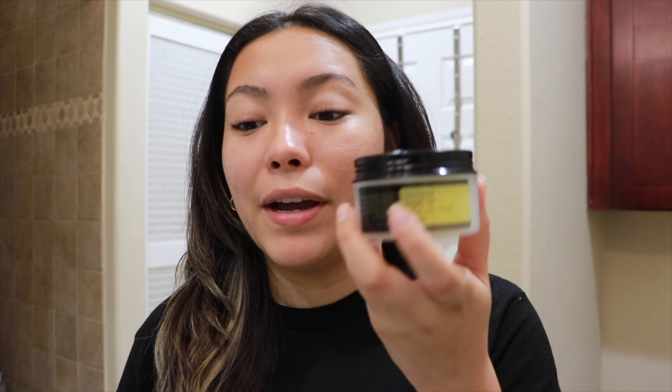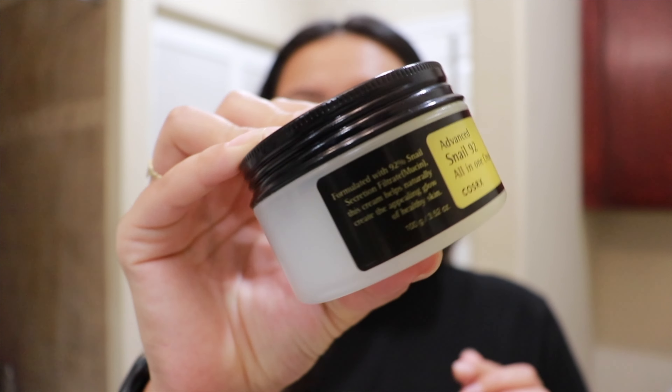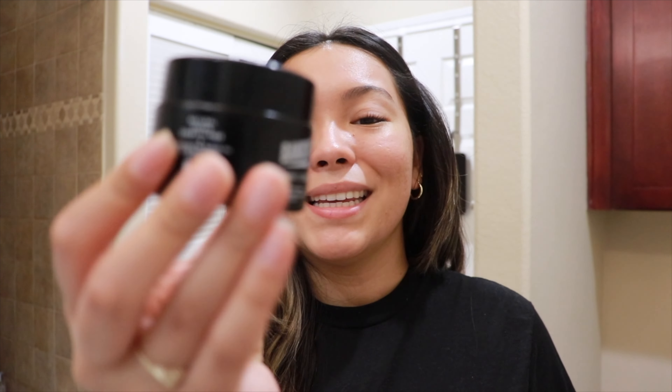Every now and then check your local HomeGoods because they stock up on skincare items. I also found the snail essence — 96% snail — at the same place just a couple days later. I highly recommend it; it's perfect for all skin types and it works for my acne-prone skin.